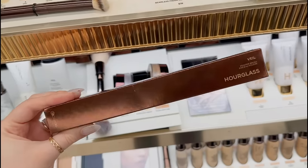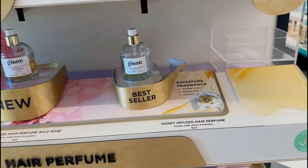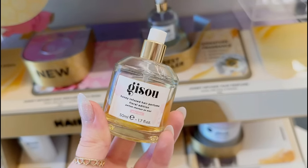I'm gonna go ahead and pick up the Hourglass powder brush — I've been looking at this for so long and we're finally gonna get it. Jizu actually just came out with a new scent of their hair perfume — apparently it's supposed to have a really nice floral scent, so I really want to see what it smells like.